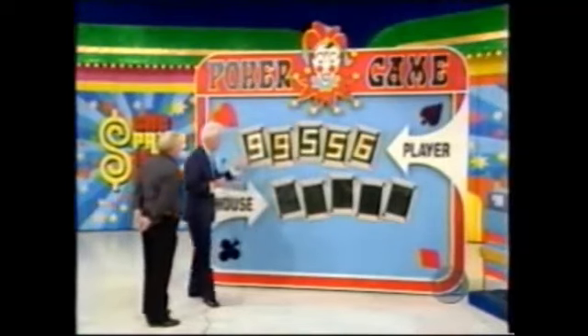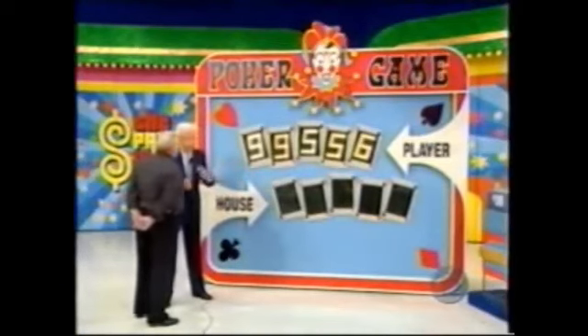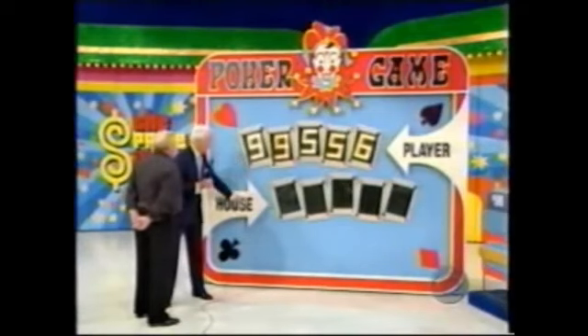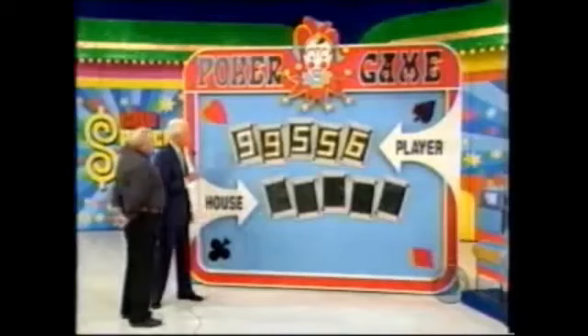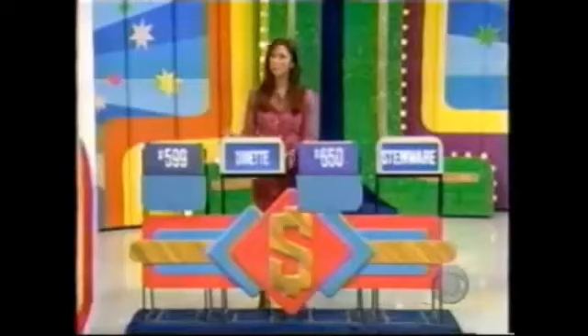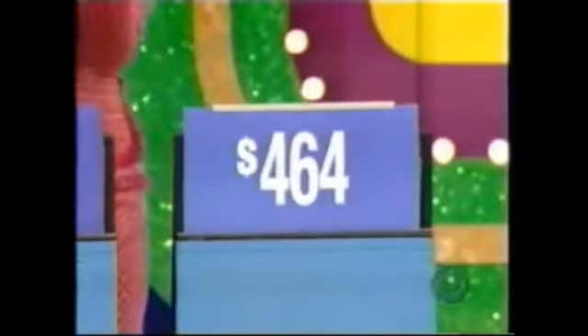The object is to make a better hand for yourself than you leave for the house. Zeros are low, nines are high. James picks the freezer — price is $6.50 — not much there. Then the guitar — price is $5.99 — giving James a pair of nines, a pair of fives, and a six. James decides to pass that hand to the house and takes the dinette and stemware. He wins! Price is Right, coming up.